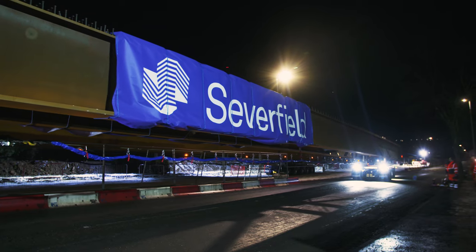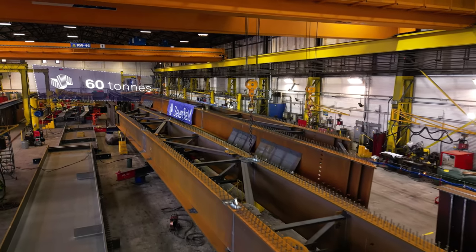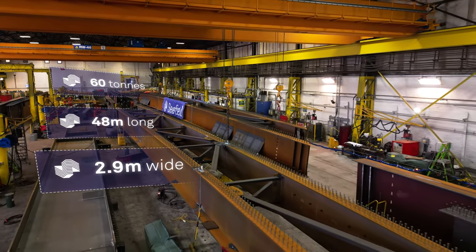This project is for Hebel Bridge Redevelopment. The project itself is four brace pairs of girders, each brace pair weighing approximately 60 tonnes, 48 metres in length and 2.9 metres wide.